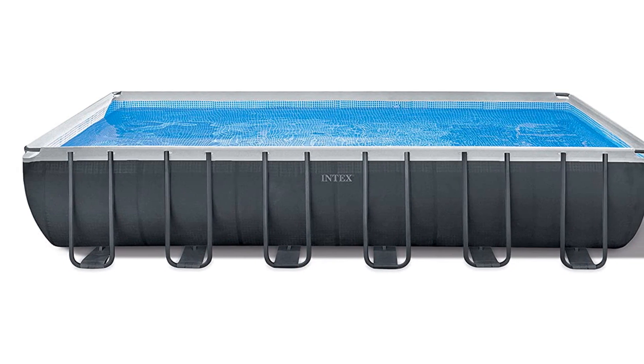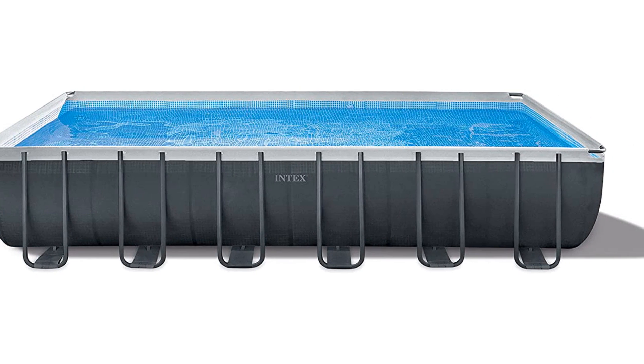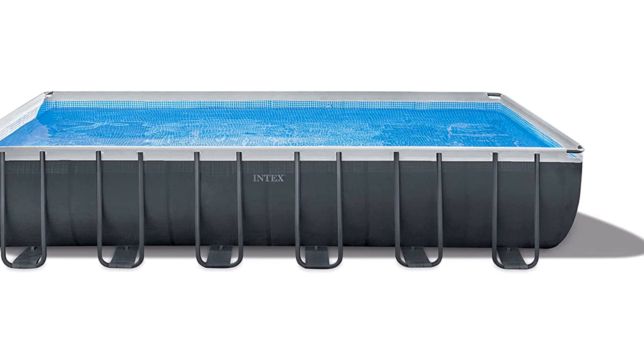The frame, liner, and filter pump are also covered by the manufacturer's two-year warranty, so it's a pool that should go the distance.